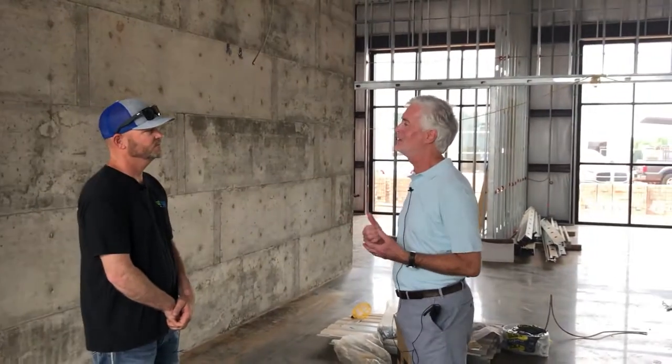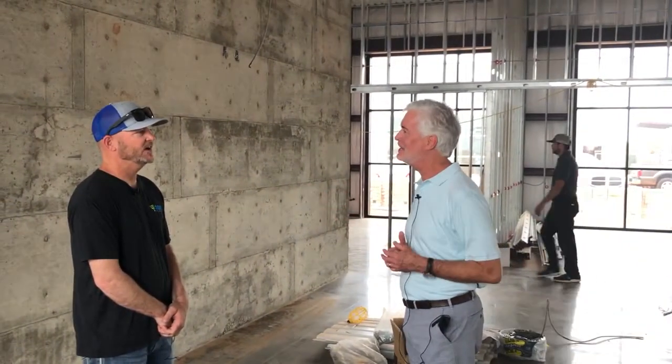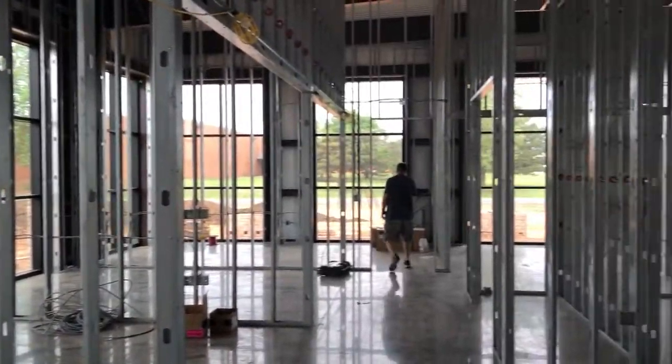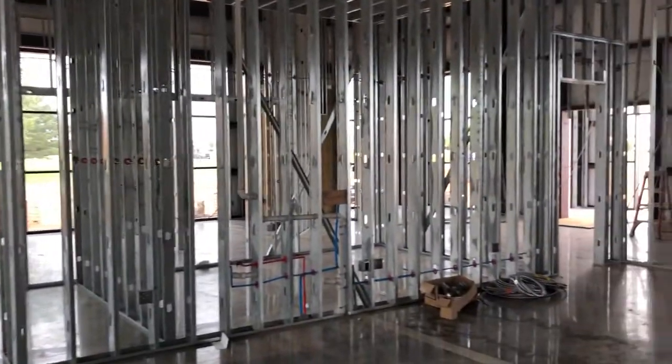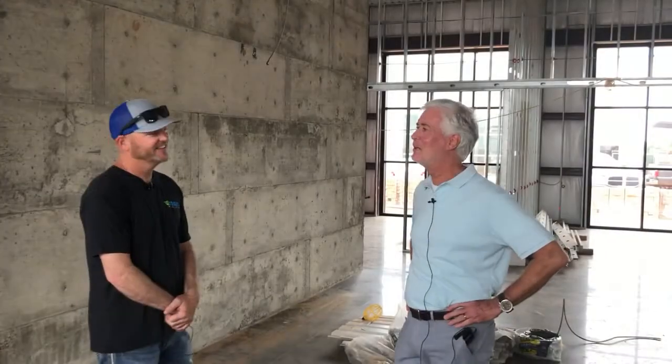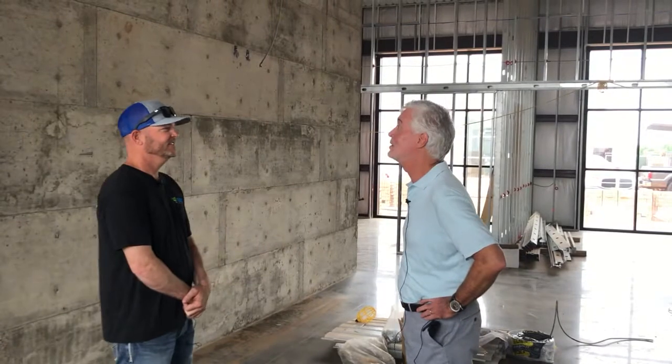He showed us some other cool features of exposed brick and different things that kind of have more of an industrial look. A lot of glass in the office — we want an open feel. Our other little shop was so little, everybody was confined, so we decided to do glass so we could see each other. Building the company up to over 100 employees now — it's pretty amazing.